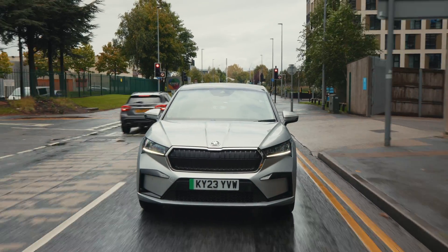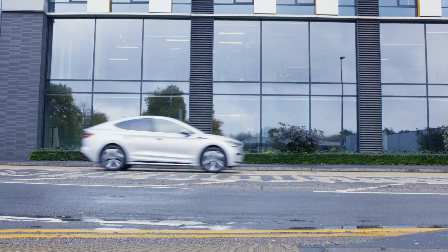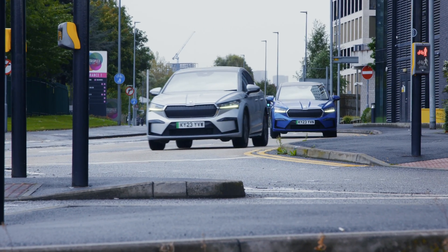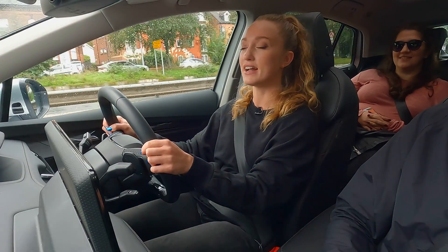Right troops, are we ready? It is a typical northern day today — rain, wind, it's feeling pretty cold outside, so I reckon we need to crank the heating up. Heated seats on, and it's got a heated steering wheel — let's have a bit of that as well.